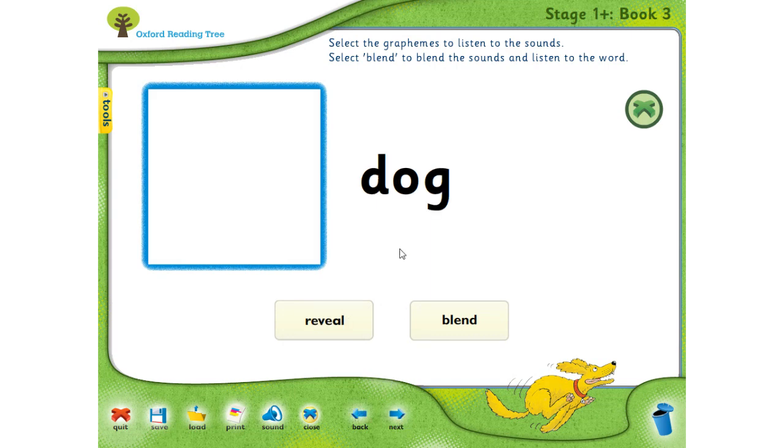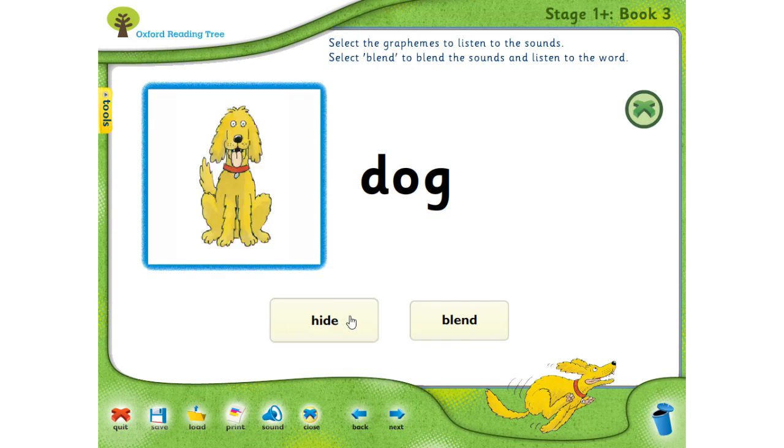This is easy — you can do this one at home. D — very good. O, as in octopus. And finally G, as in gate. Excellent. D, O, G — dog. And of course, you know what a dog is.